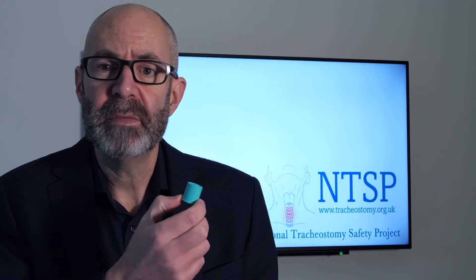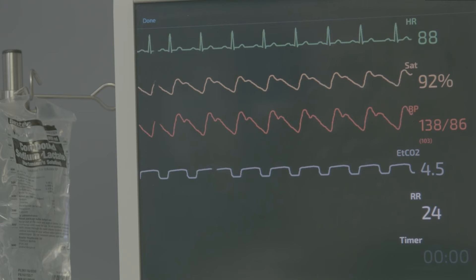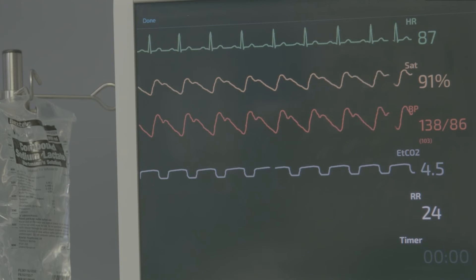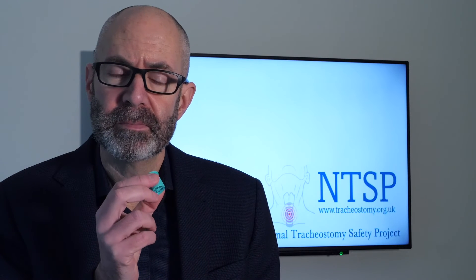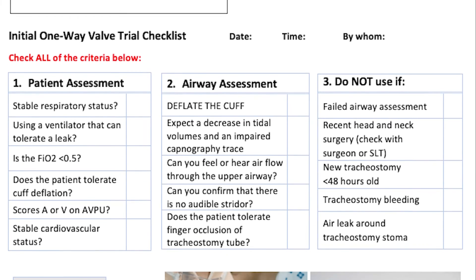These valves add expiratory resistance to airflow, so patients will find it hard work when they start using them — on top of any increased work of breathing already caused by deflating the cuff. Expect to see the respiratory rate go up, perhaps oxygen saturations drop, and vital signs change to indicate increased work of breathing. That's okay for a little bit, but patients often need to start small and build up the duration of time using speaking valves. If a patient becomes distressed wearing a speaking valve, remove it — and clearly if a speaking valve is in place, you cannot inflate the cuff. Document that you've checked the airway and it's appropriate to use a speaking valve, when you started, how long the episode lasted, and any problems or successes, so the next person knows what to look out for.